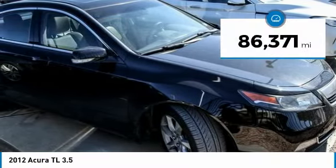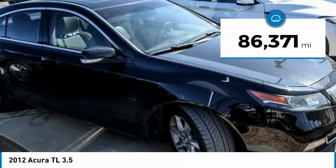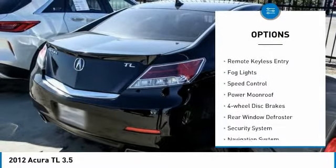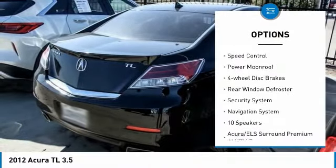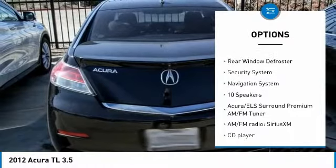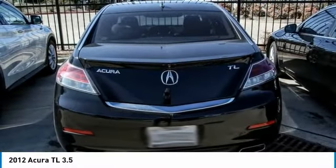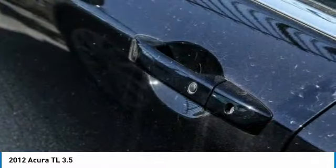This vehicle has less than 90,000 miles. Here are some of this vehicle's great options: electronic stability control, brake assist, traction control, remote keyless entry, fog lights, speed control, power moonroof, four-wheel disc brakes, rear window defroster, and security system.